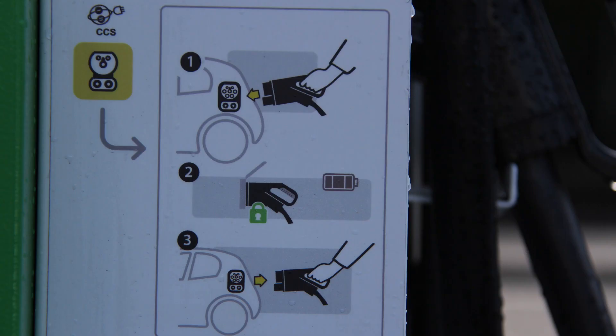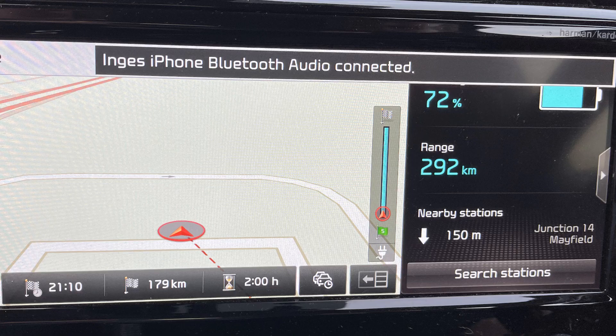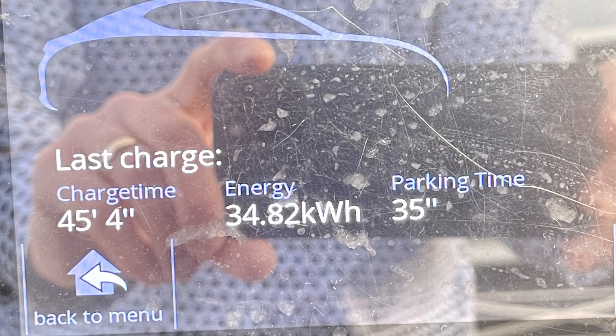While we were there around 6:30 on a Sunday evening, we saw cars coming and going all the time, but nobody had to queue. We charged from 39% to 72%, which apparently took 45 minutes and 38 seconds. There is an €8 overstay fee after 45 minutes for fast and high-powered charge points, and to be honest, we just forgot about the time. Nobody was waiting for us to finish, and as far as I can tell from the ESB eCars account statement, we weren't charged an overstay fee.